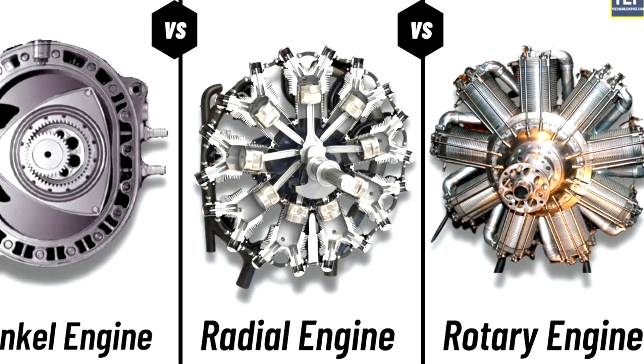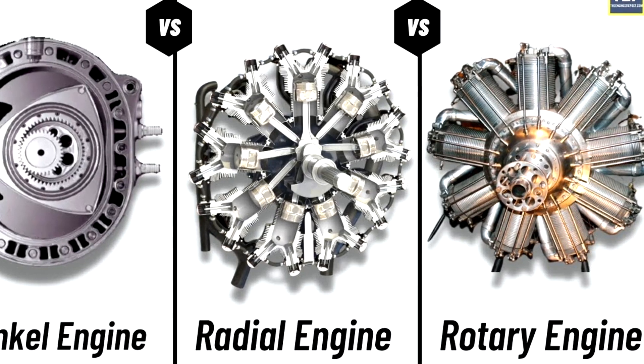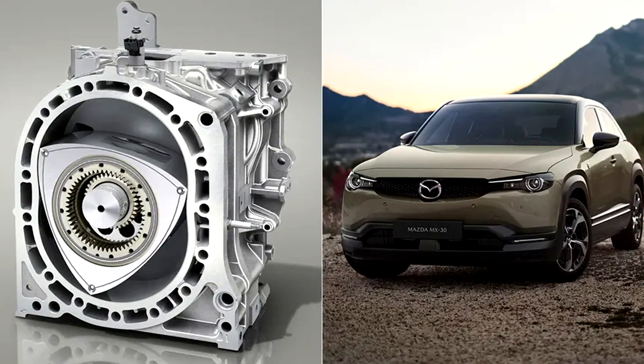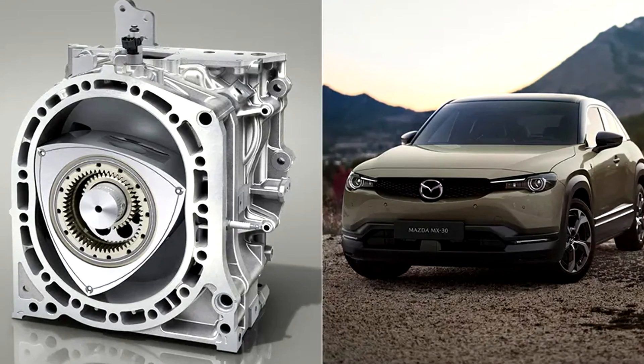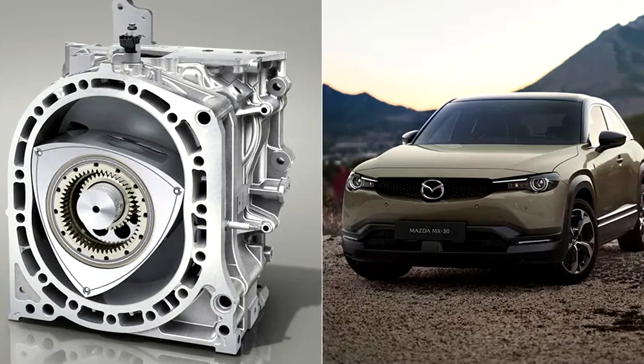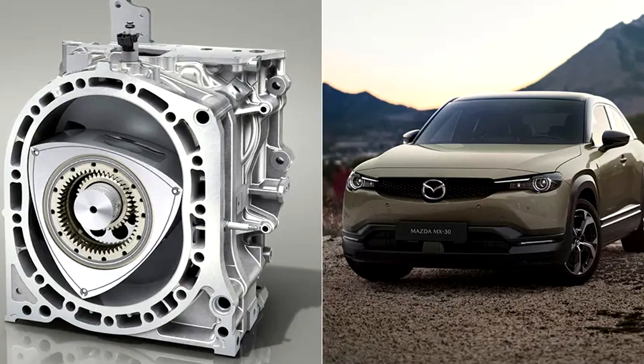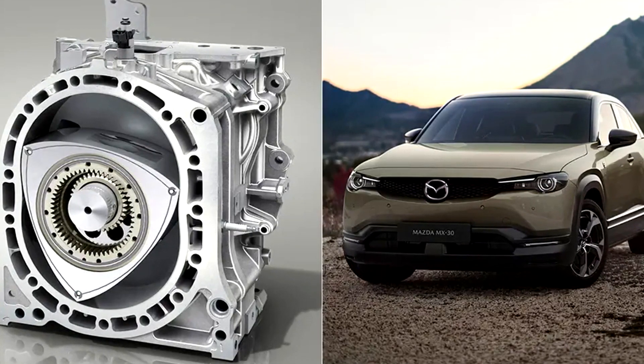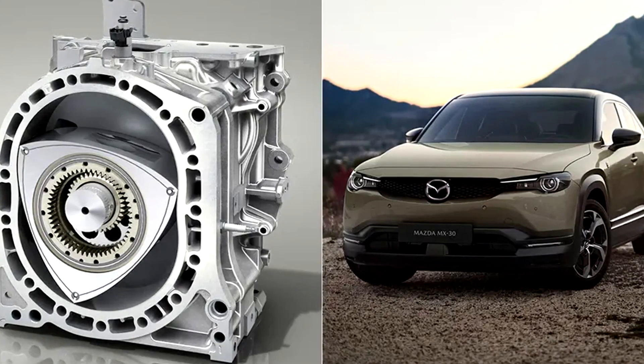Rotary engines have a distinct sound that is often described as a high-pitched buzzing whine. This sound, combined with their unique power delivery characteristics, has garnered a dedicated enthusiast following. However, rotary engines tend to have lower fuel efficiency compared to conventional piston engines, primarily due to the design's larger surface area for combustion, leading to higher heat loss and incomplete combustion.